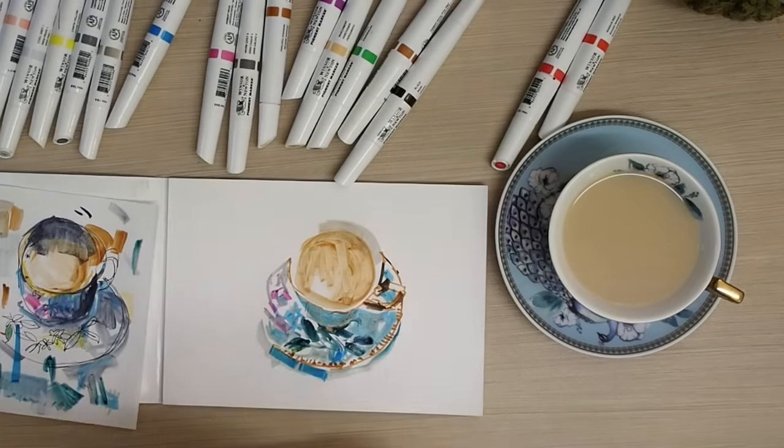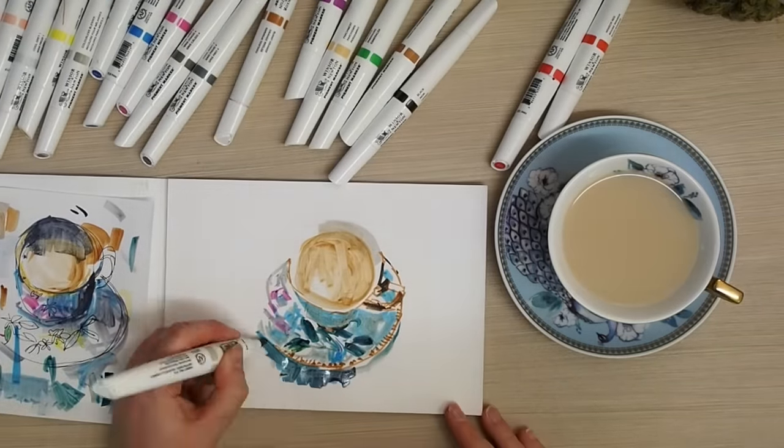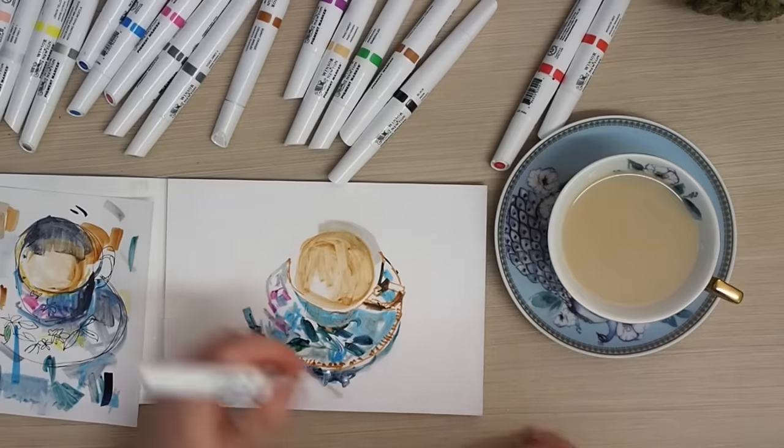It was very much trial and error, and fun working things out as I went. The only way to really test your materials is to just draw something — a standard subject matter — and for me that's a teacup.